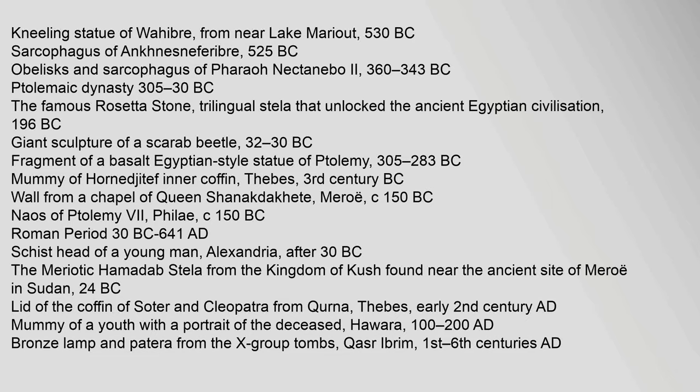Ptolemaic dynasty highlights (305–30 BC) include: the famous Rosetta Stone — a trilingual stela that unlocked the ancient Egyptian civilization, 196 BC — and a giant sculpture of a scarab beetle, 32–30 BC. Roman period highlights (30 BC–641 AD) include: a schist head of a young man from Alexandria, after 30 BC; the Mariotic Hamadab Stela from the Kingdom of Kush found near the ancient site of Meroe in Sudan, 24 BC; and a mummy of a youth with a portrait of the deceased from Hawara, 100–200 AD. Coptic highlights include a wall painting of the martyrdom of saints from Wadi Sarga, 6th century AD.